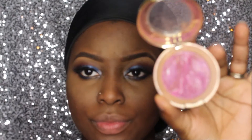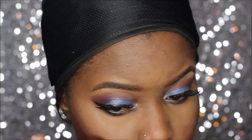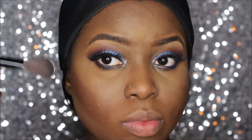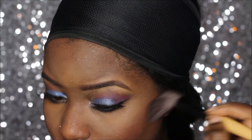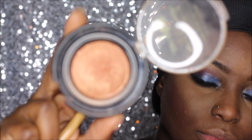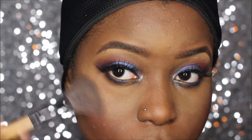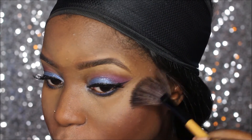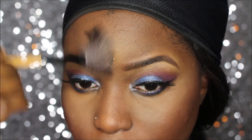I'm going to use this Fantastic Mauve — it is Milani Baked Powder Blush — just to add some color. Then I'm going to use this bronzer, which is a Black Radiance bronzer, to highlight and get a little shimmer. This look is definitely a lot more dramatic than what I usually do.